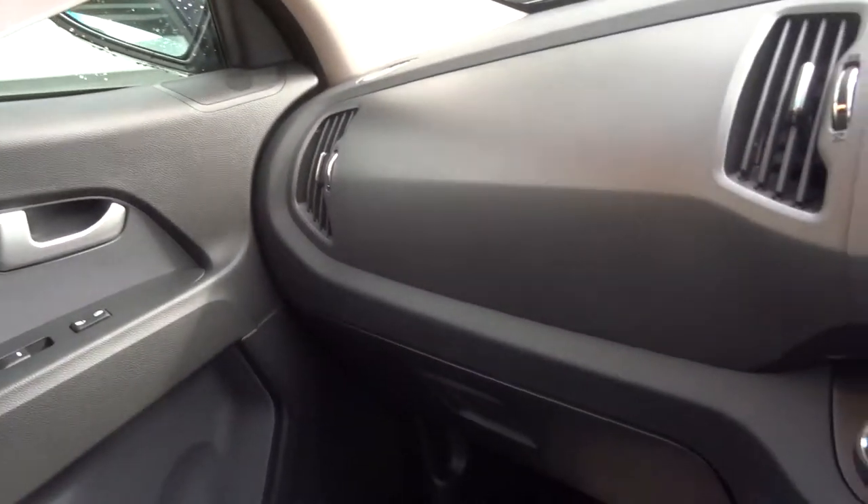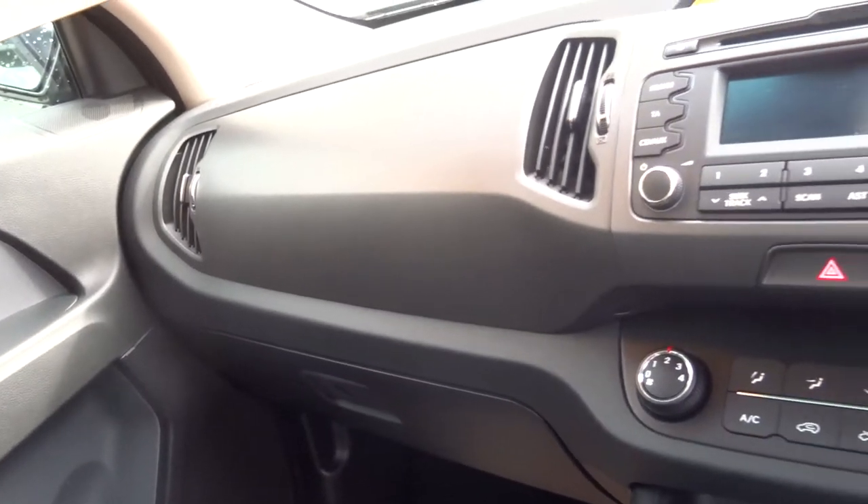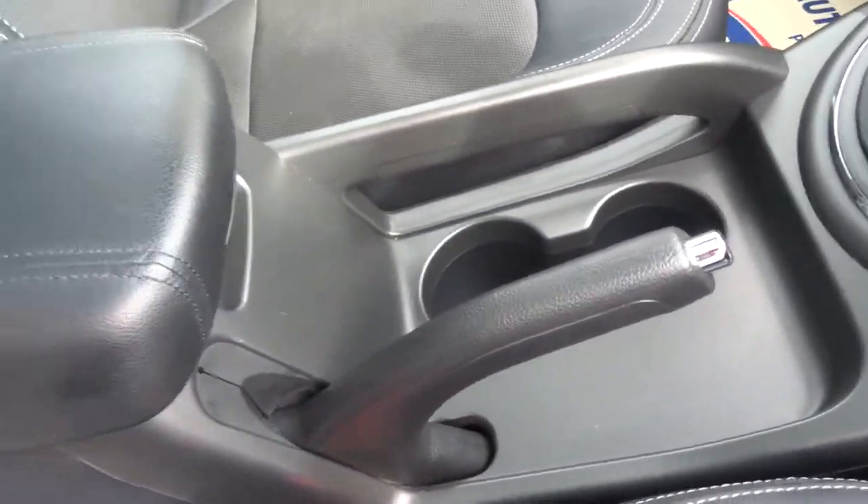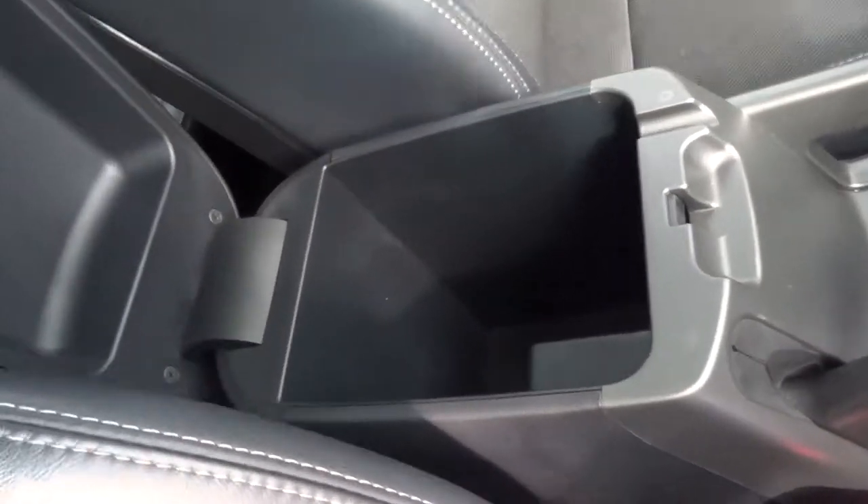It's also got good service history. The spare wheel hasn't even been used. There's centre storage there as well.